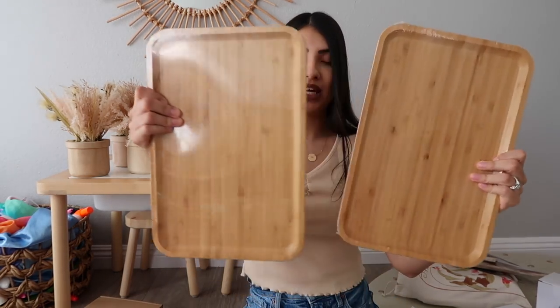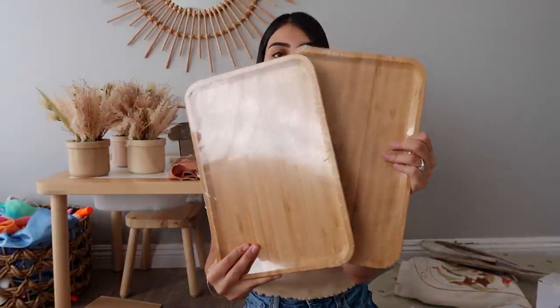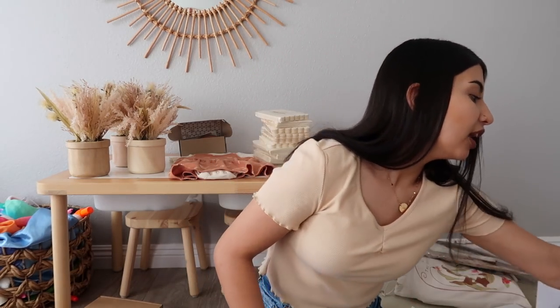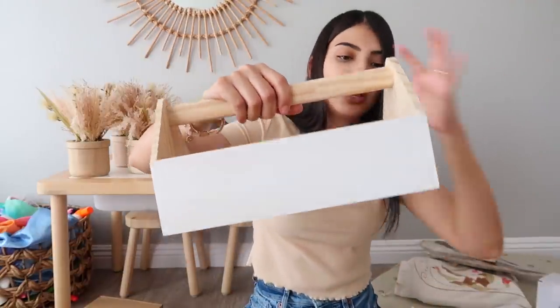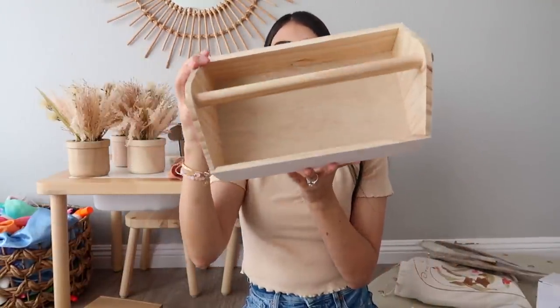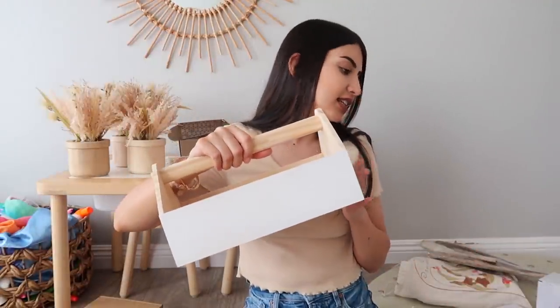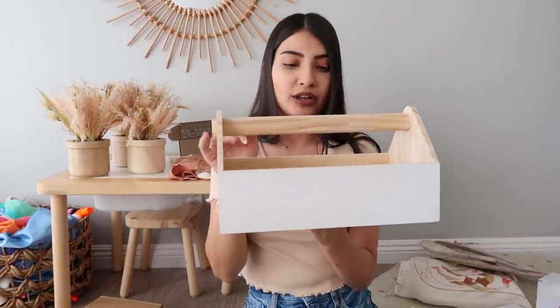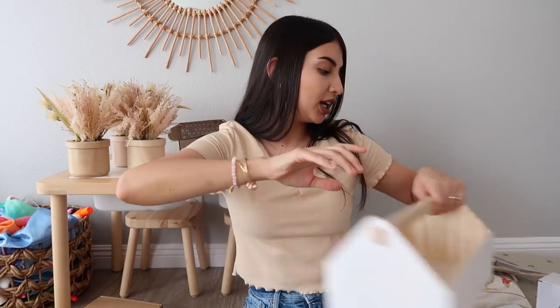I also have two bamboo wooden trays — they came in a two-pack and are a decent size with great quality. I'm going to put treats or cookies on these. I also have a little wooden caddy from Target — white on the outside with a natural light wooden interior. I'm thinking of putting the utensils, forks, knives, and napkins in there.